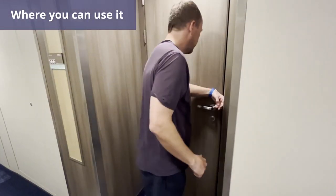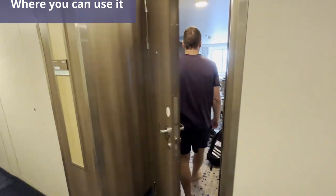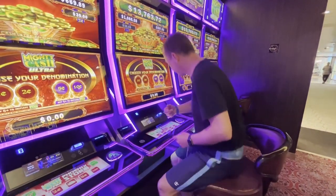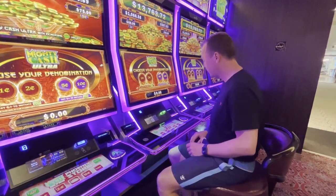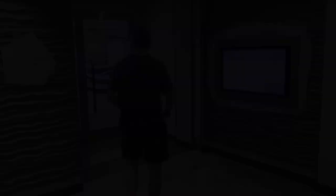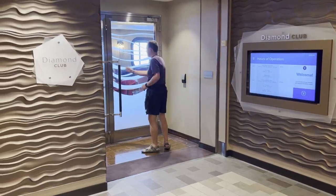You can use your WOW Band basically anywhere on the ship where you would use your SeaPass card. You can use it to unlock your stateroom door, make purchases at bars, onboard shops and lounges, log in to gaming machines in the casino and make charges to your room, as well as access the Suite Lounge, Concierge Lounge, and the Diamond Lounge.